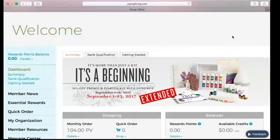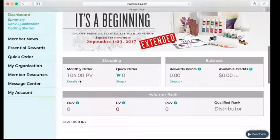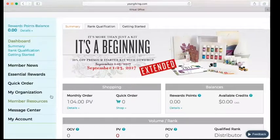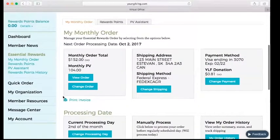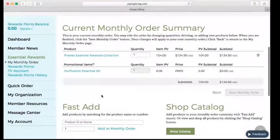Now I'm going to show you how to edit your Essential Rewards order. Once you've logged in, you'll see a summary of the order you have saved, any quick order items, any rewards points saved up, available credits, and if you have team members, their volume will be shown here. To edit your Essential Rewards order from month to month, click on the Essential Rewards menu option. It will give you your next processing date, PV and dollar value, shipping address, and payment method.